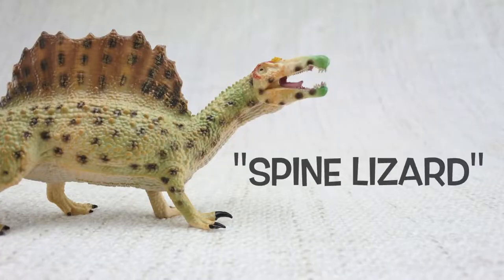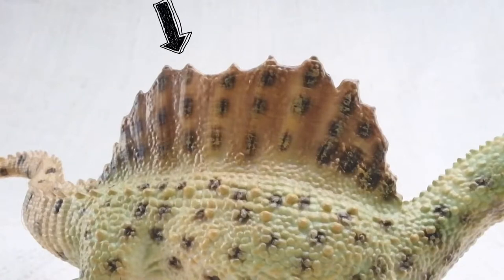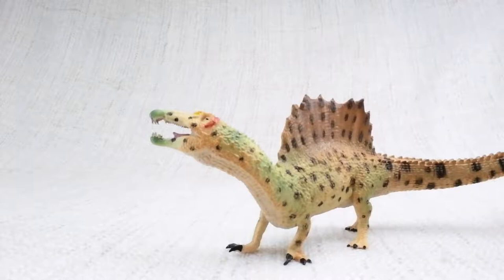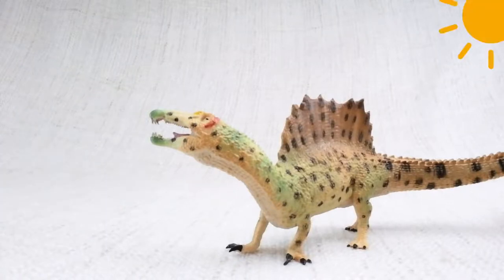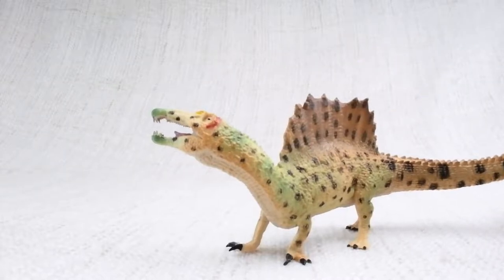Spinosaurus means spine-lizard — can you guess why? Because of these huge spines on its back! The spines grew up to seven feet long, that's taller than a human! Much like the plates on a Stegosaurus, scientists think the spines were either used to keep it warm from the sun, or to attract other Spinosauruses.